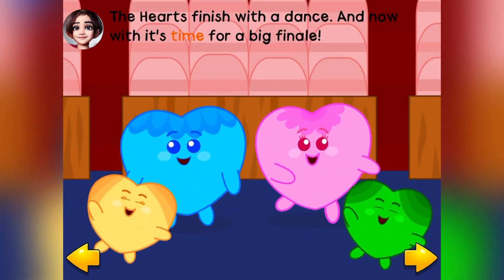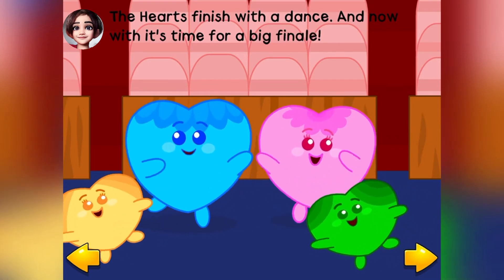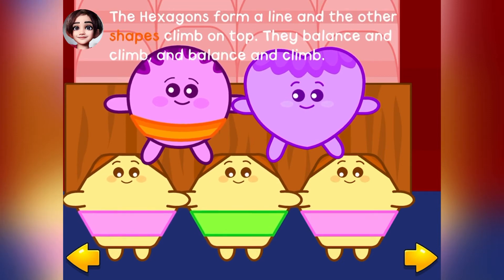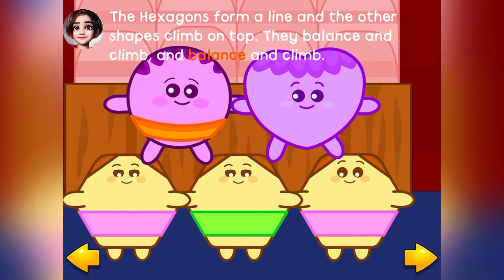And now it's time for a big finale. The hexagons form a line and the other shapes climb on top. They balance and climb, and balance and climb.